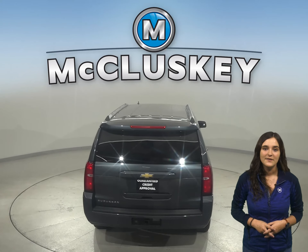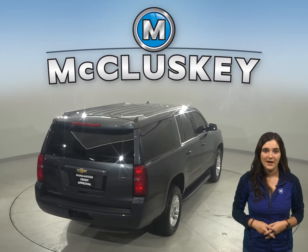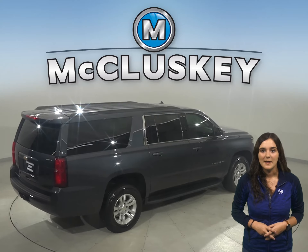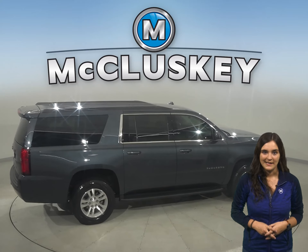There's also a ton of space inside. You'll be able to seat up to seven comfortably with this Chevy's third-row seating. And with side steps, everyone will be able to climb in and out with ease.